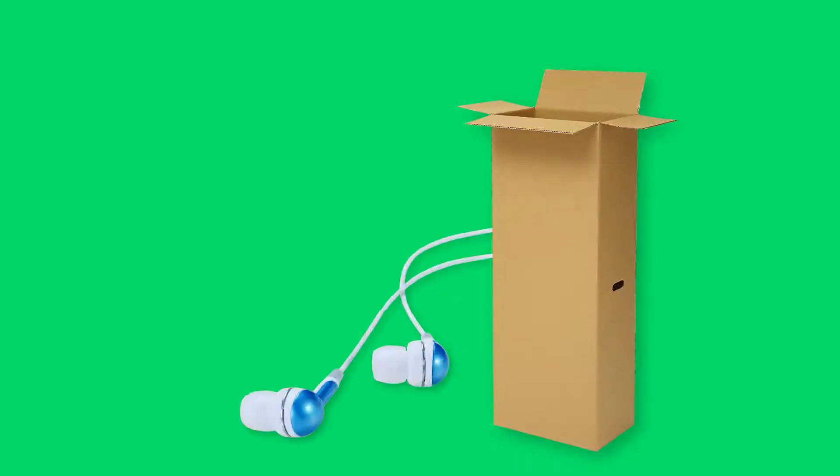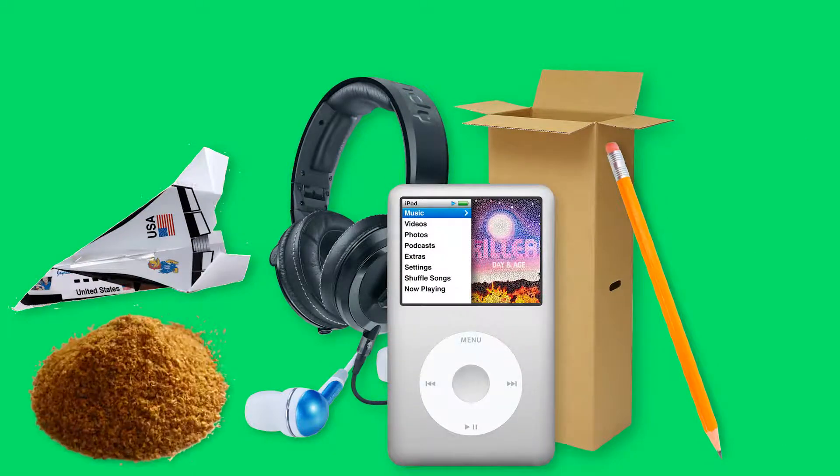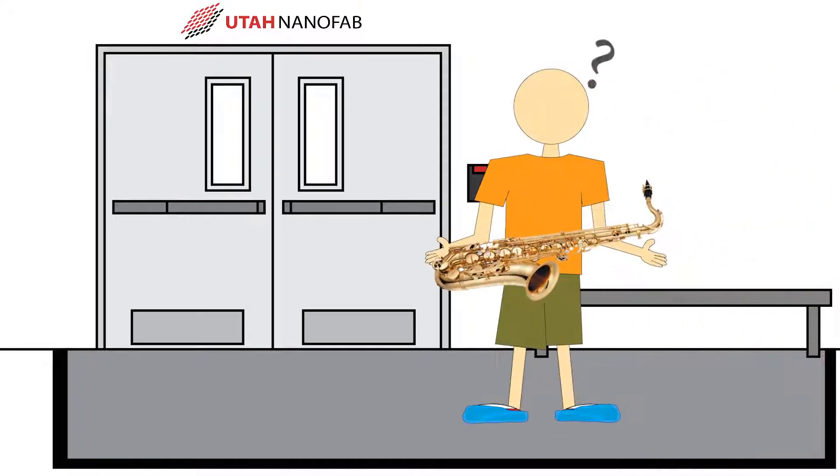This list includes cardboard, earbuds, headphones, paper, pencils, personal music players, powders, styrofoam, tape, and wood. In general, if you don't need it to work in the clean room, don't take it.